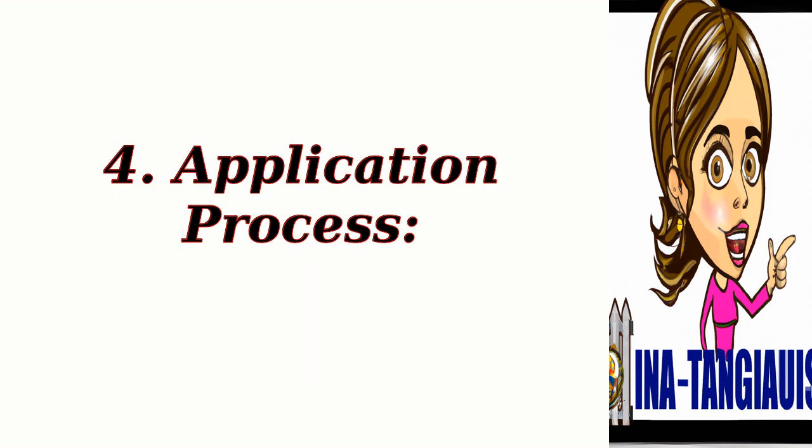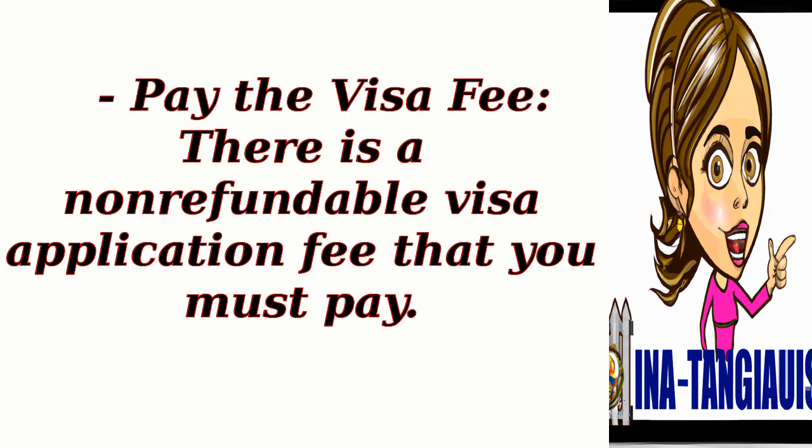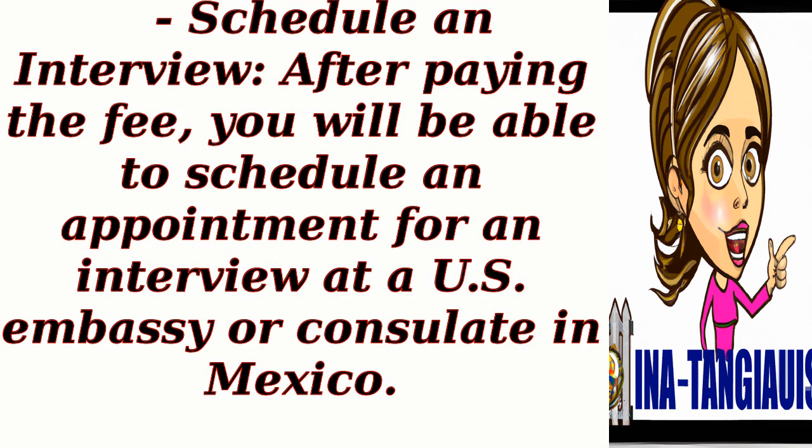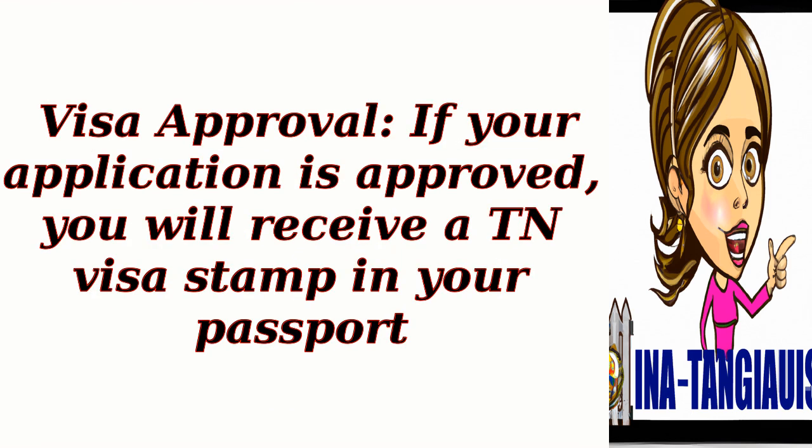4. Application process. Complete Form DS-160, the online non-immigrant visa application form. Pay the non-refundable visa application fee. Then schedule an appointment for an interview at a U.S. embassy or consulate in Mexico. On the day of the interview, bring all required documents including your passport, DS-160 confirmation page, support letter from the employer, and proof of qualifications. If your application is approved, you will receive a TN visa stamp in your passport.